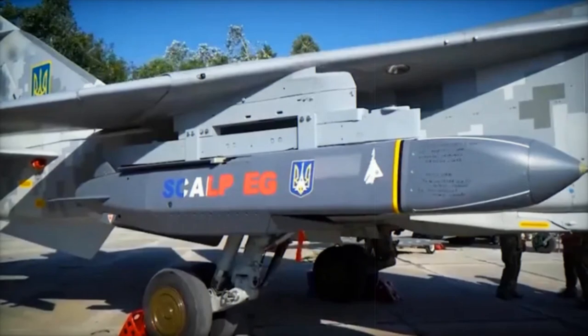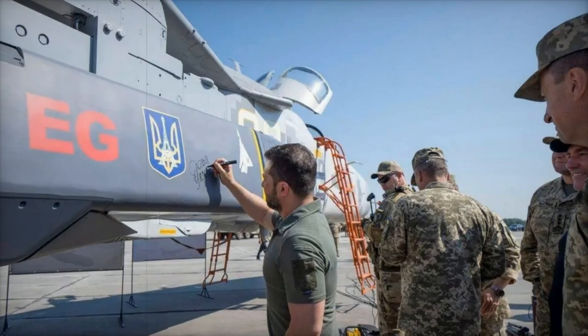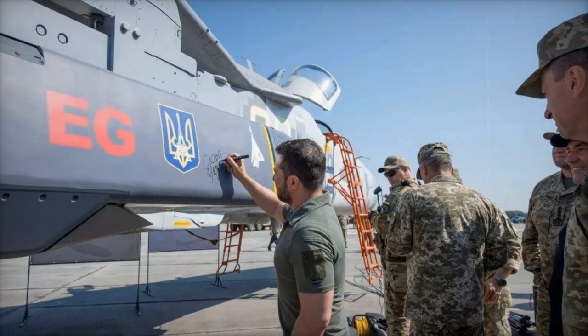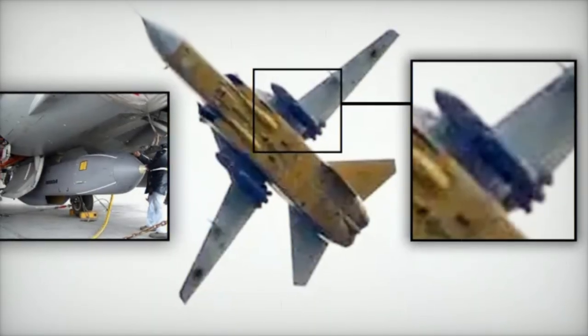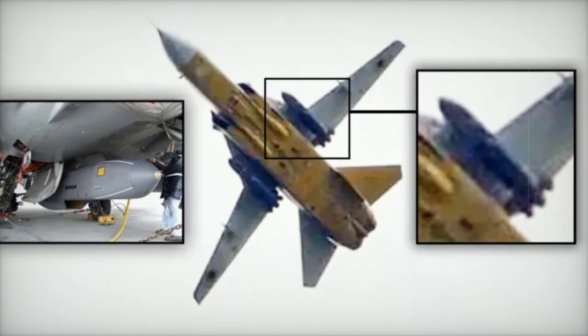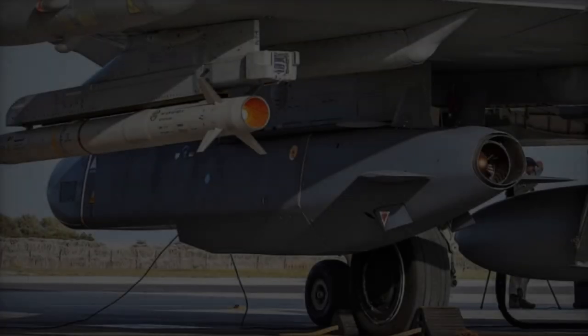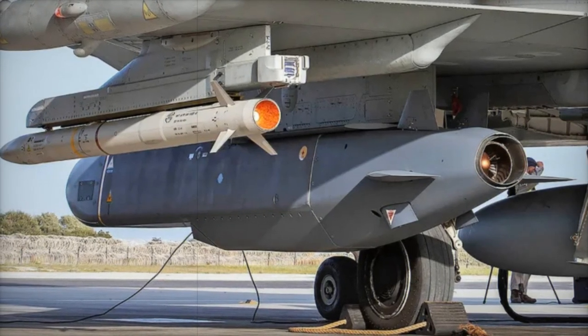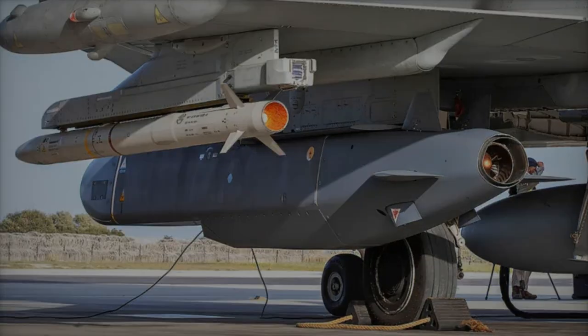Delivered to Ukraine in mid-2023 as part of a broader military aid package from France and the UK, the Scalp-EG/Storm Shadow missile was provided in response to Ukraine's urgent requests for advanced weaponry capable of countering Russian long-range artillery and missile threats. This delivery marked a turning point, allowing Ukraine to bridge the gap in its long-range strike capabilities. The Scalp-EG is designed for precision strikes, offering key advantages in range, accuracy, and stealth.